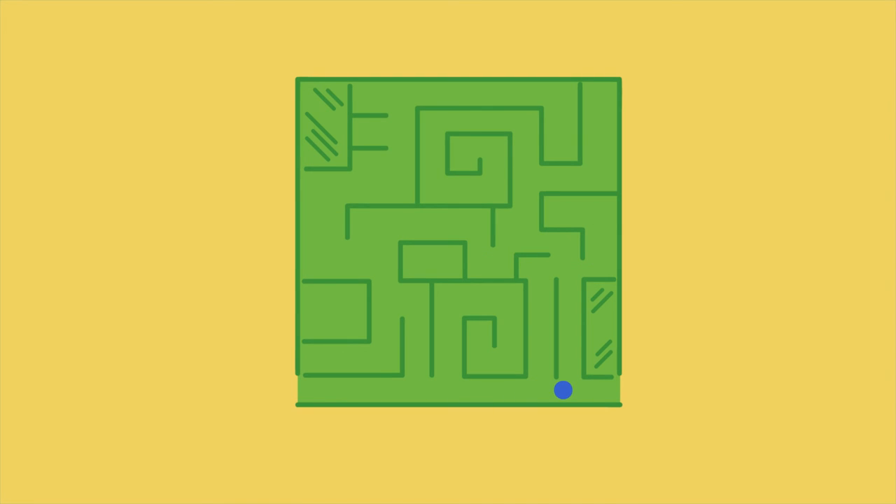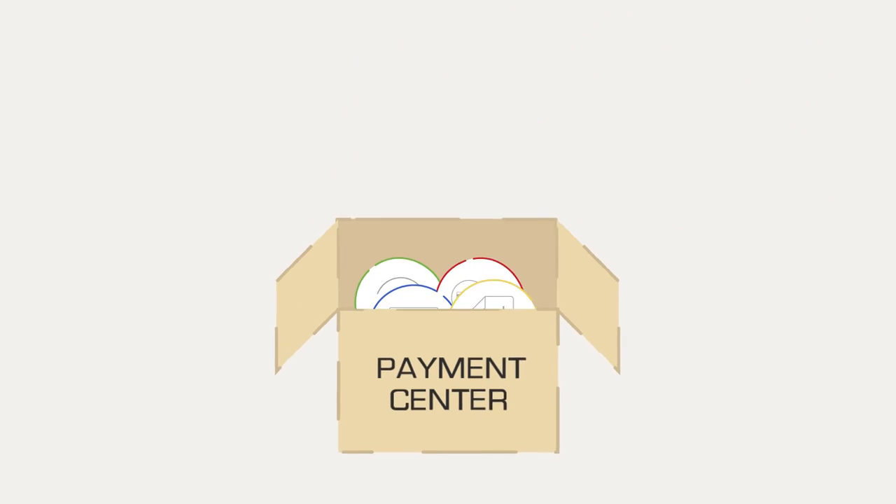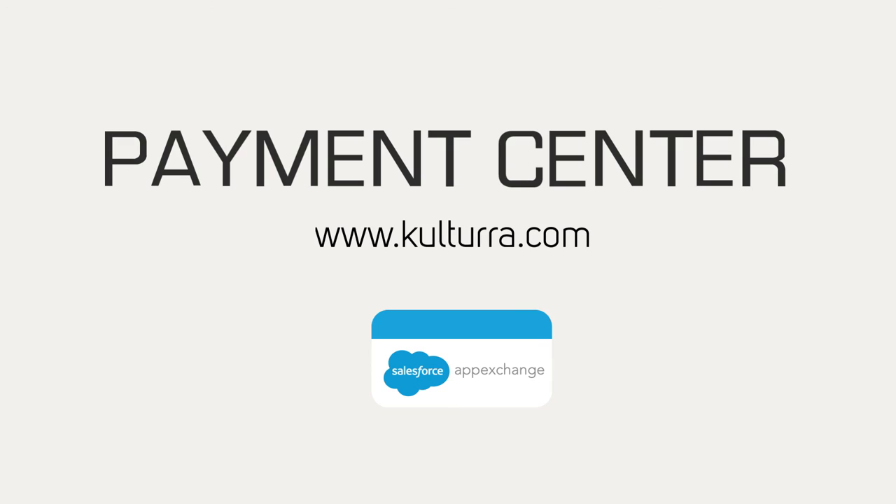Manageable. Uncomplicated. Painless. Everything you need in a billing solution.